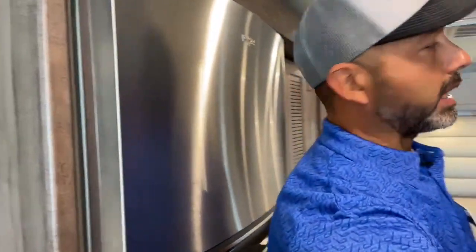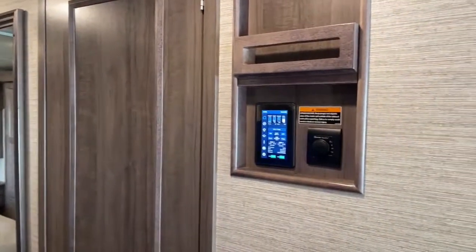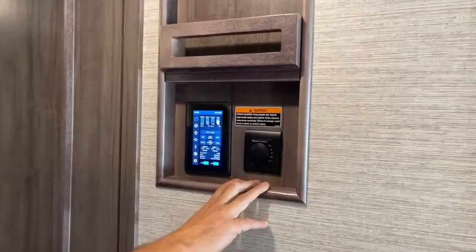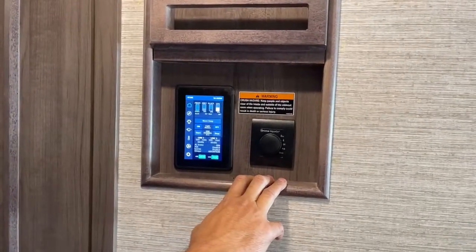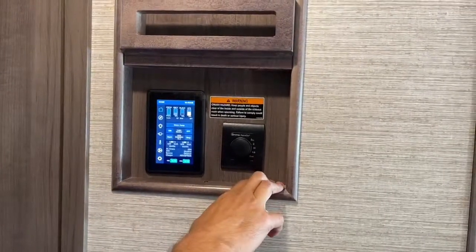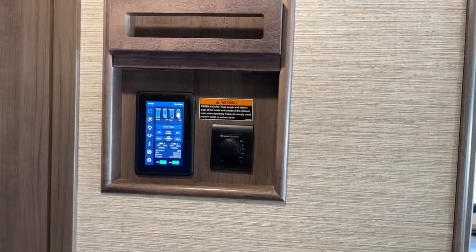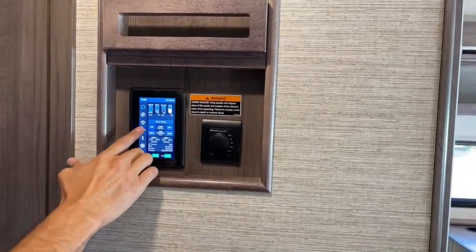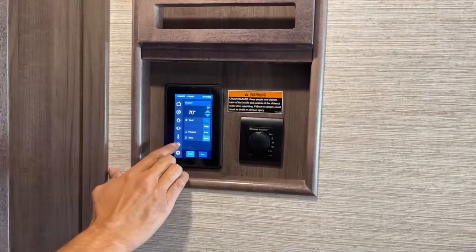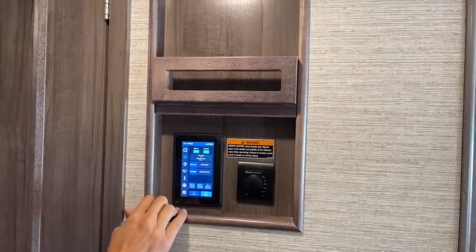Here in the hallway we're going to have our main control panel and our AquaGo hot water system on and off. This is where you would turn it on - you can set it on Eco mode, which gets it hotter quicker. Here's your control panel for your slides, your temperature, climate, your fans, all your lights, and all your power.